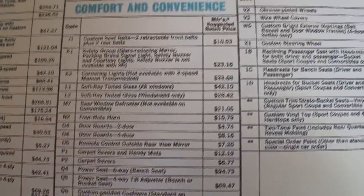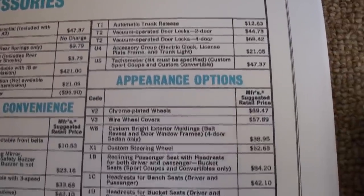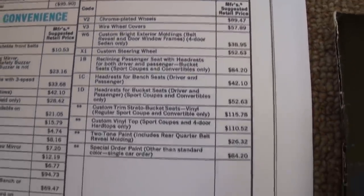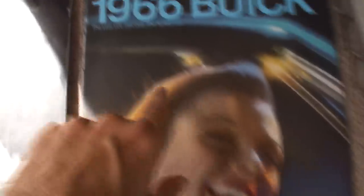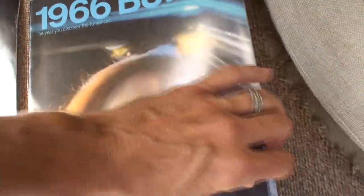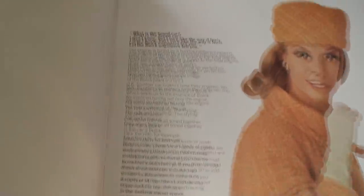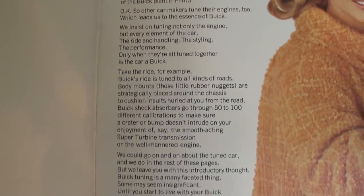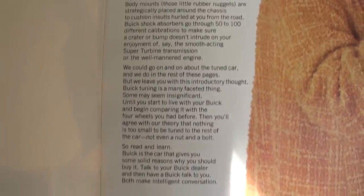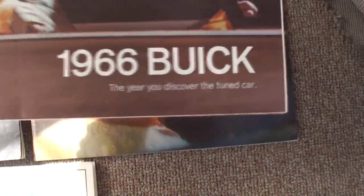Now, Steve, do you pick this stuff up at swap meets or Buick conventions? I'll be specific for the viewers — I went through and handpicked some of the things. There was more than this. I love the advertisements. The year you discovered the tuned car — and the interesting thing too is this one kind of folds open. I'm very careful with these.